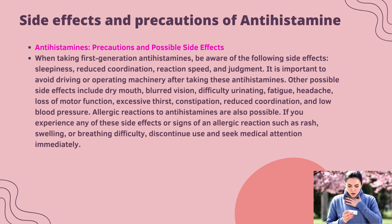Side effects and precautions: when taking first generation antihistamines, be aware of the following side effects — sleepiness, reduced coordination, reaction speed, and judgment. It is important to avoid driving or operating machinery after taking these antihistamines. Other possible side effects include dry mouth, blurred vision, difficulty urinating, fatigue, headache, constipation, and low blood pressure. Allergic reactions to antihistamines are also possible. If you experience signs of allergic reaction such as rash, swelling, or difficulty breathing, discontinue use and seek medical attention immediately.